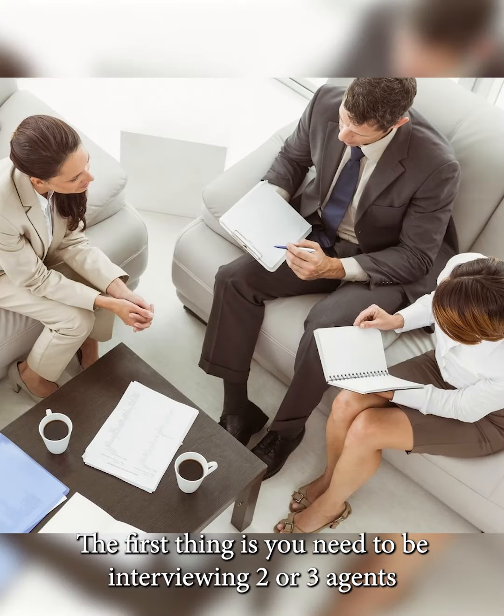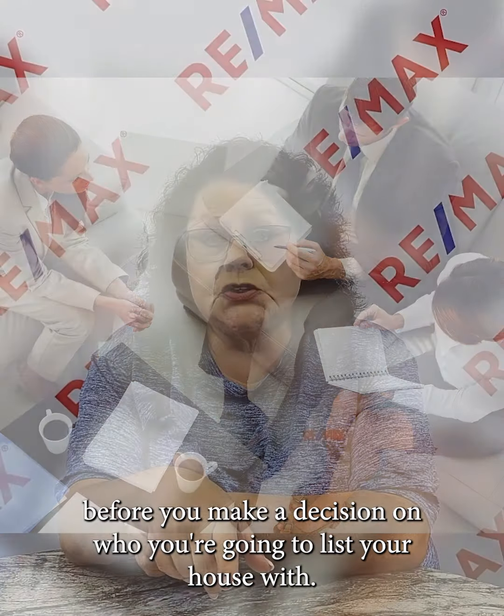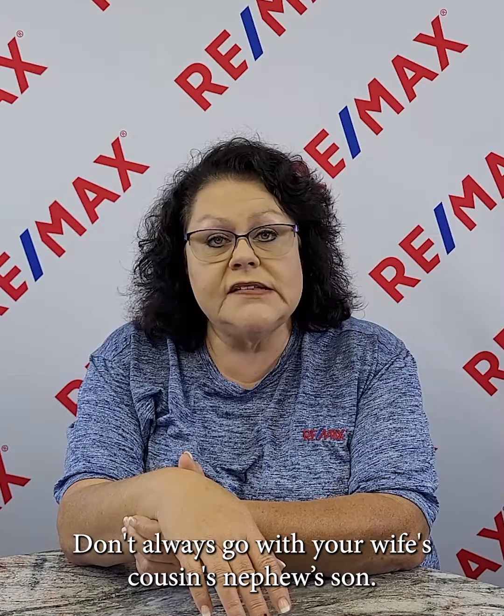The first thing is you need to be interviewing two to three agents before you make a decision on who you're going to list your house with. Don't always go with your wife's cousin's nephew's son.